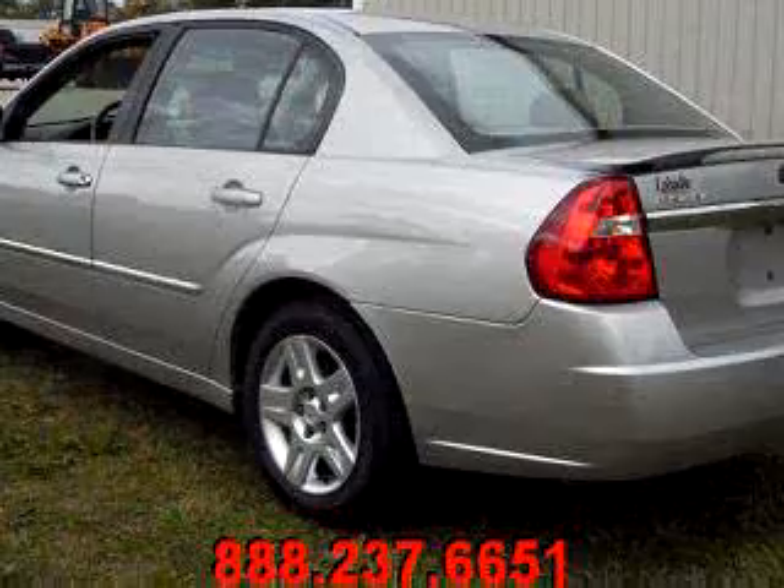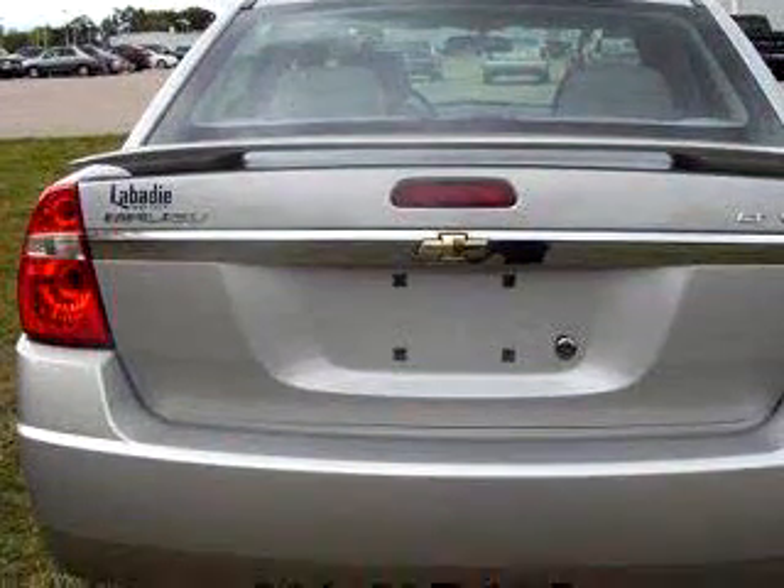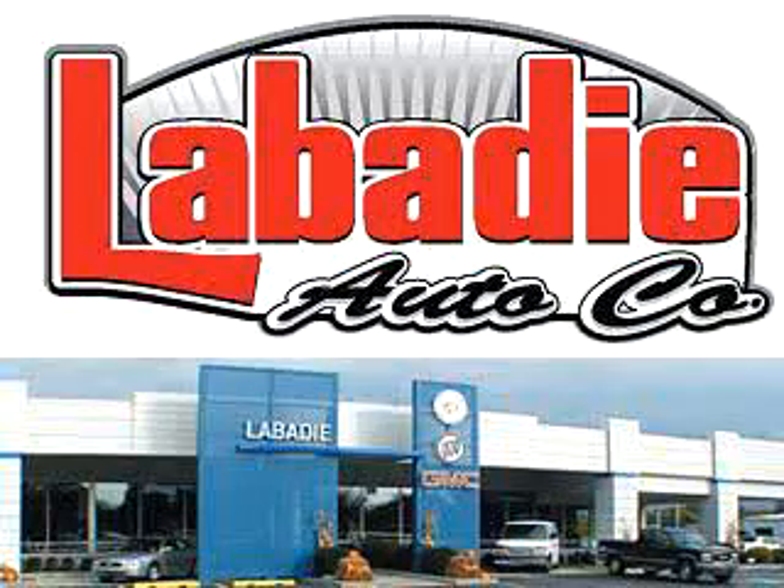Enjoy the drive and have peace of mind in this 06 Chevrolet Malibu LT. See us at Labadee Buick Cadillac GMC today.